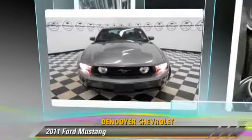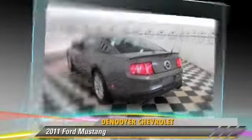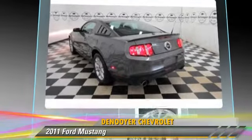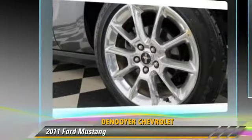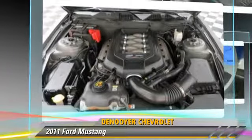The 2011 Ford Mustang, powered by an 8-cylinder engine with a 6-speed transmission. This vehicle, with fewer than 40,000 miles on the odometer, is well equipped.